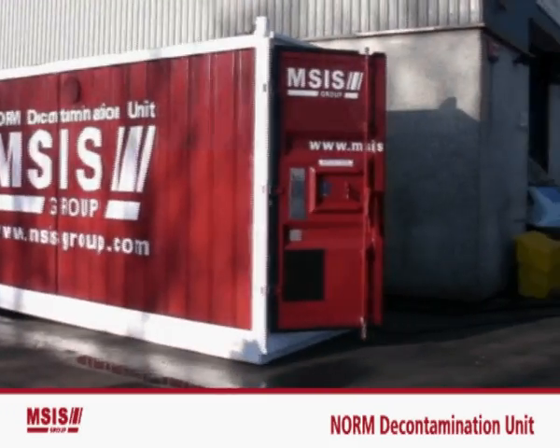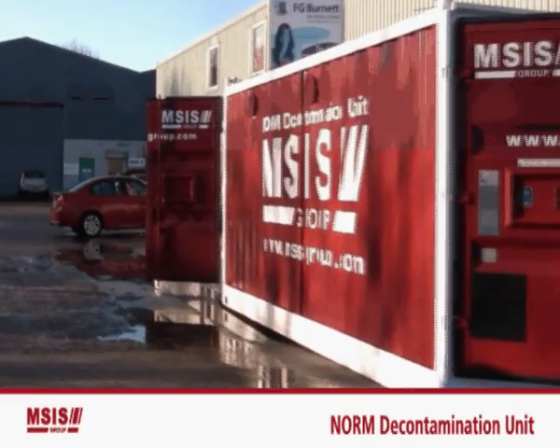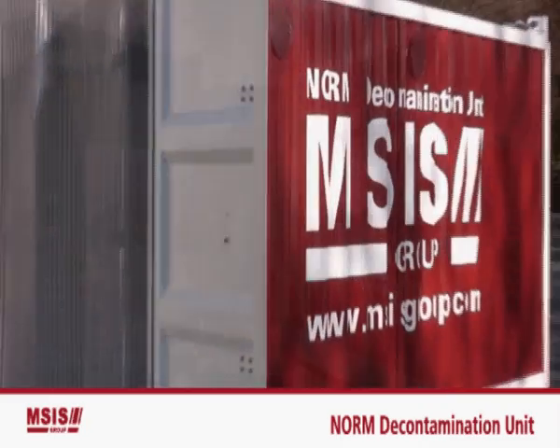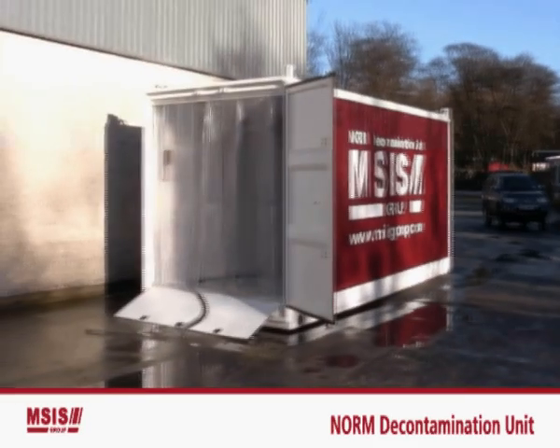The result is a safe, compact and mobile environment that achieves the best standards in health and safety and cost effectiveness. Self-contained and ready for action, we can deploy the unit quickly to any location, whether it is onshore or offshore.